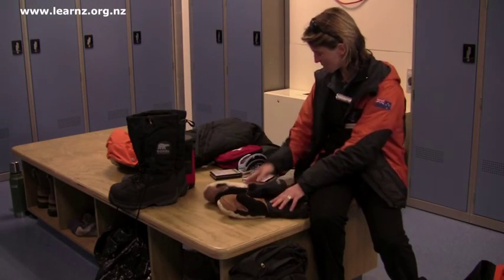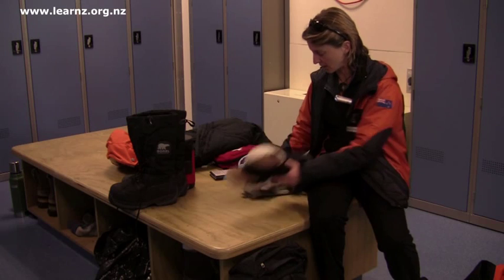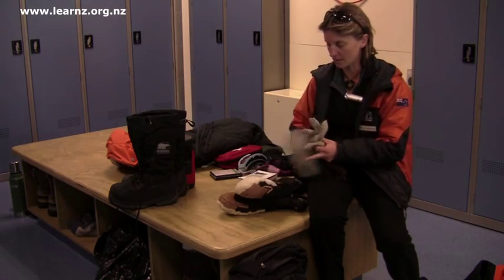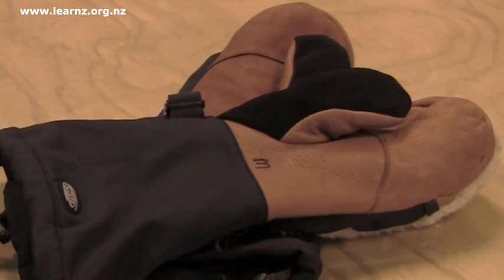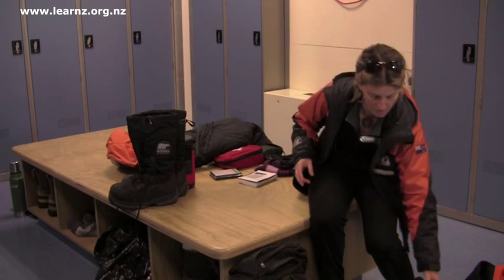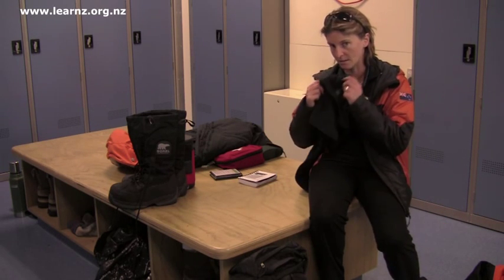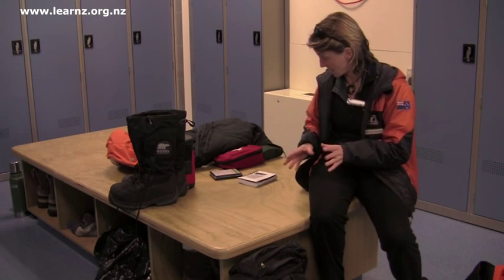For extremities I've got quite a few options for gloves: my liners, my woolen gloves, and then if I get really cold I can put my big mitts on. I've got my goggles and sunglasses as a couple of options. A hat of course, and a balaclava which can also act as a neck gaiter to keep that warmth in. It's all about layering so we trap that heat.